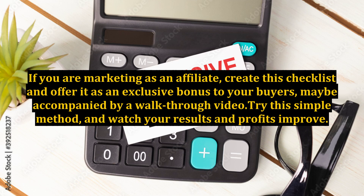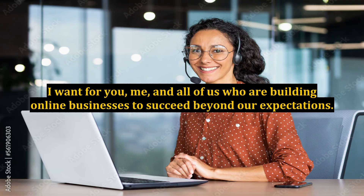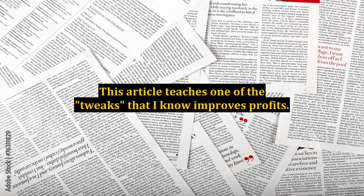If you are marketing as an affiliate, create this checklist and offer it as an exclusive bonus to your buyers, maybe accompanied by a walkthrough video. Try this simple method and watch your results and profits improve. I want for you, me, and all of us who are building online businesses to succeed beyond our expectations. This article teaches one of the tweaks that I know improves profits.